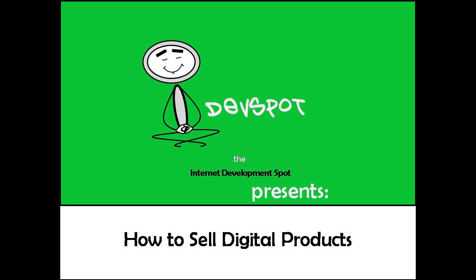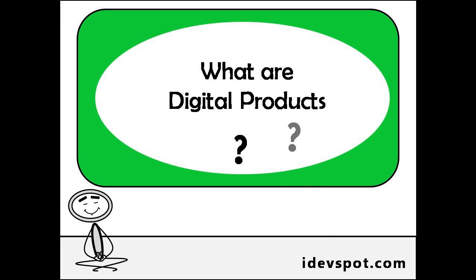Have you ever thought about the opportunity of selling digital products and wondered how to get started? First of all, what are digital products?